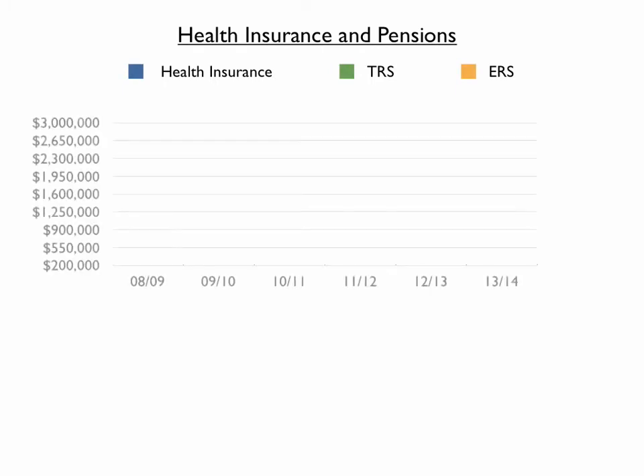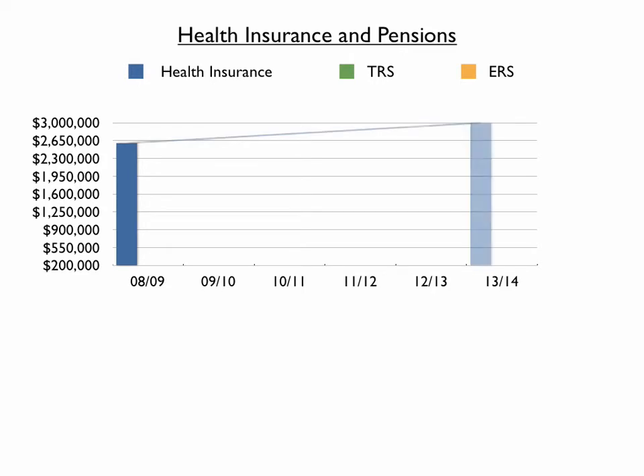Let's look at two of these factors: health care and pension costs. Health insurance premiums have gone from $2.6 million to over $3 million over the past five years. It should be noted that by contract, all employees contribute a percentage to the premium obligation faced by the school district.